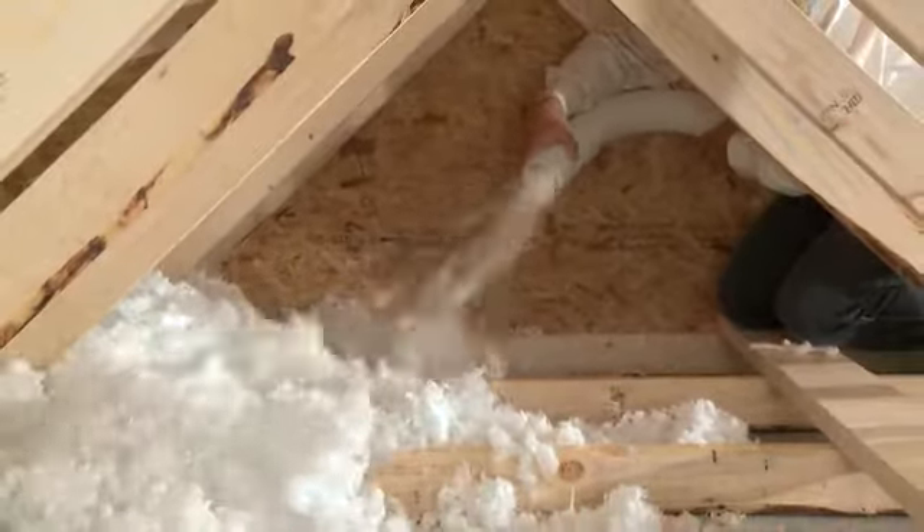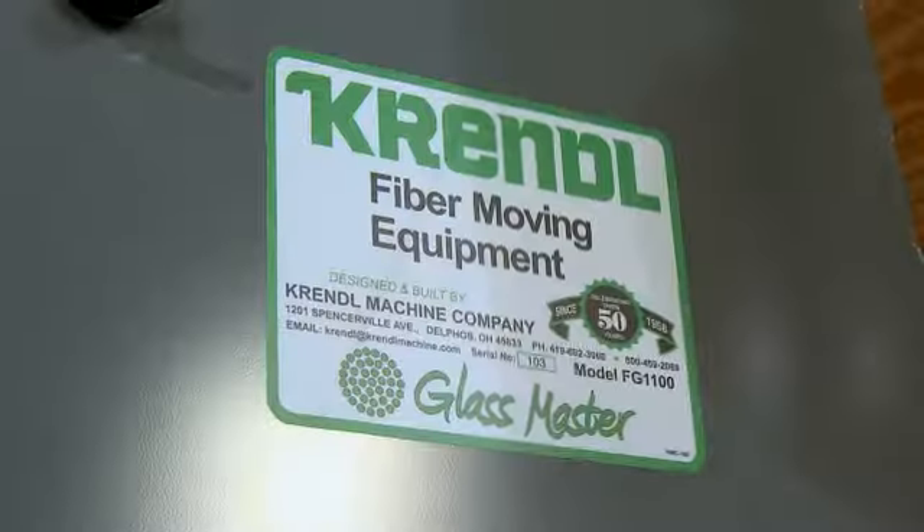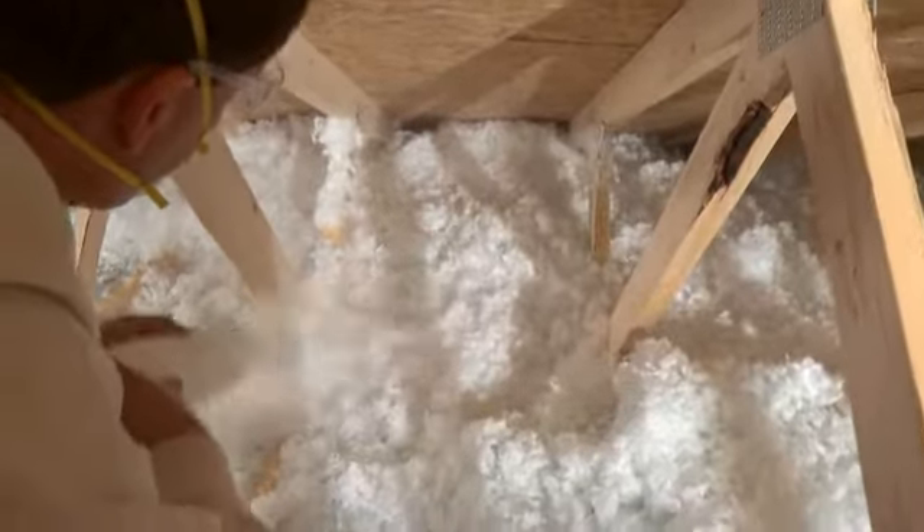Krennel Machine now has a blowing machine that is exclusively for fiberglass. It's the only mid-sized electric machine in its class. It features specially designed agitation with integrated shredder knives for optimal density and coverage. Fiberglass production is capable of 1,100 to 1,300 pounds per hour depending on product brand of insulation.